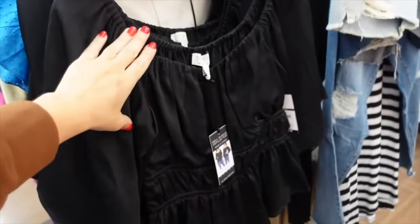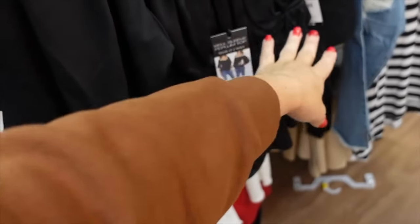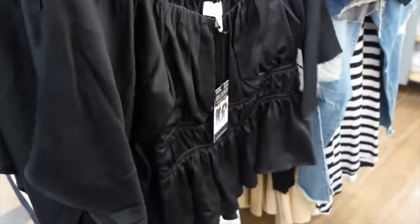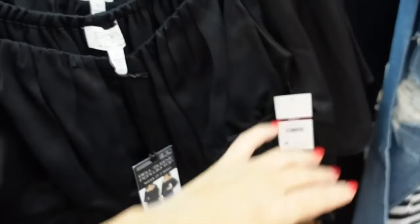This flutter sleeve top from Sophia Vergara has elastic around the neckline — you can wear it on or off the shoulder, two ways to wear it. It has elastic in the waist, a flowy sleeve through front and back. Going to sell for $11.14.